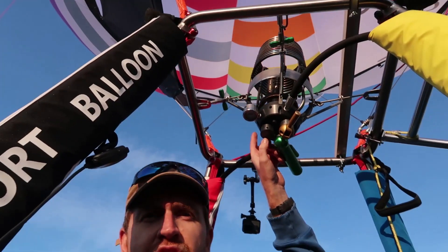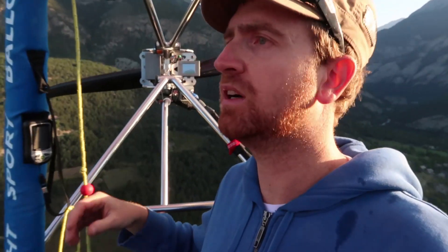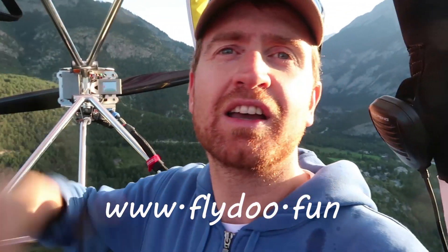The balloon is 32 kilos, a two-place balloon — outstanding. Please check out our website at flydu.fun — F-U-N. Also check out our Facebook page and Instagram, and please follow us.